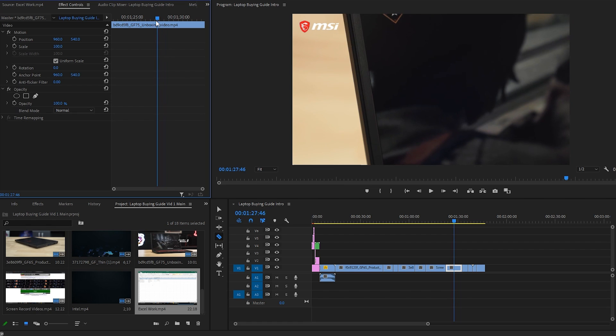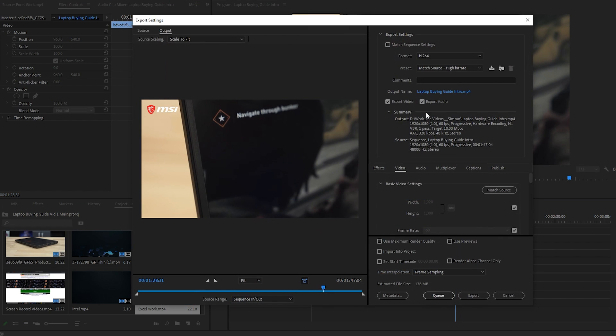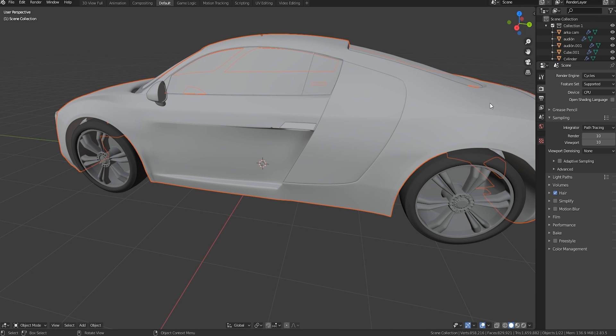Your laptop is now ready for all the latest content creation software you can throw at it — be it for video editing in 4K or 8K with Premiere Pro, or 3D visualization in Unreal Engine 4. You will get more stability and consistent performance no matter what.